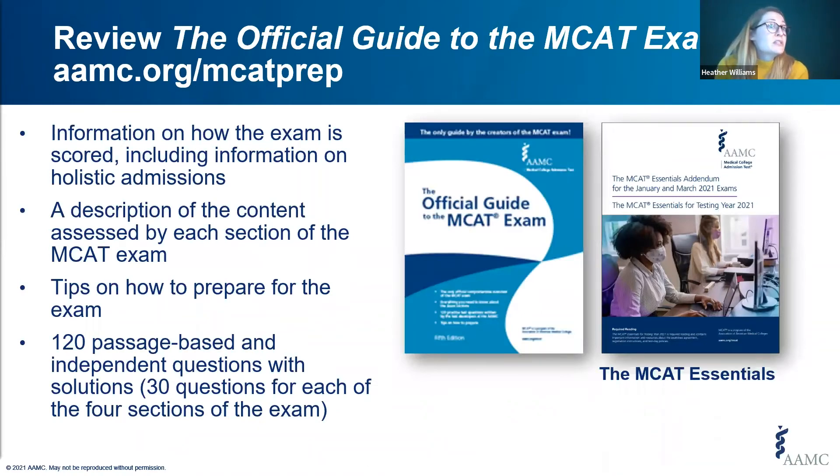A good resource for gathering information about the MCAT exam is the Official Guide to the MCAT Exam. A lot of the information in this book can be found for free on our website, including how the exam is scored, which is also in the MCAT Essentials PDF. However, many students still find it useful to have all that information in a printed book. It's available at the AAMC store and is also sold as part of the complete bundle with online access to the questions at the back of the book.